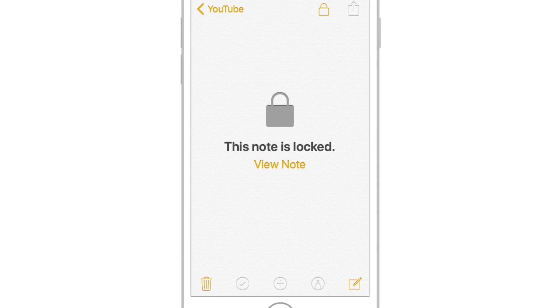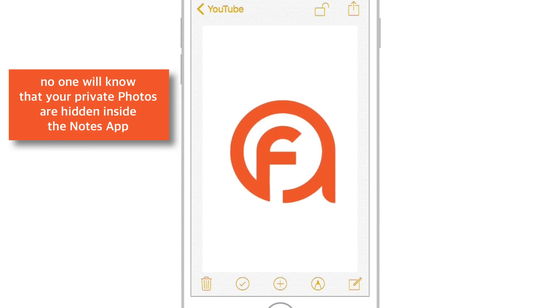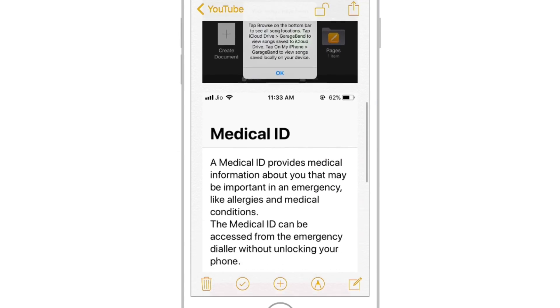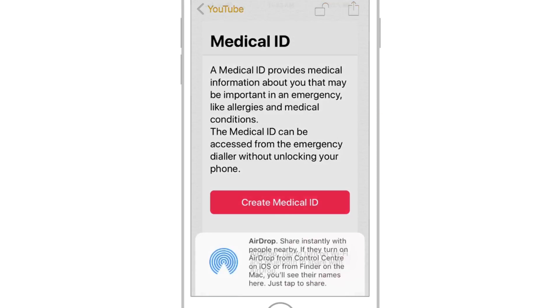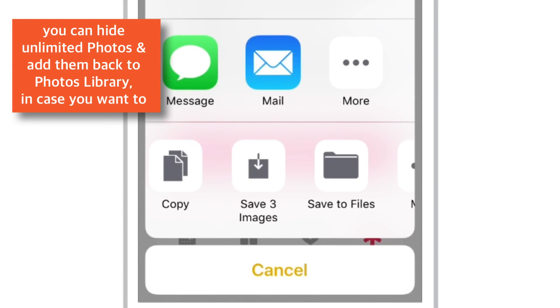Now no one will know that your private photos are hidden inside the Notes app. And even if they know, they cannot view them unless they know the password. You don't need any third-party app to hide photos on iPhone anymore. You can hide unlimited photos and add them back to your Photos app if you want to.